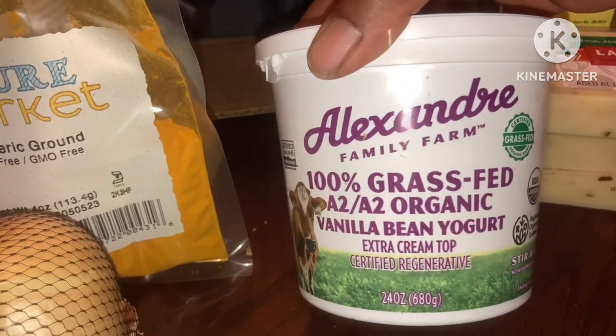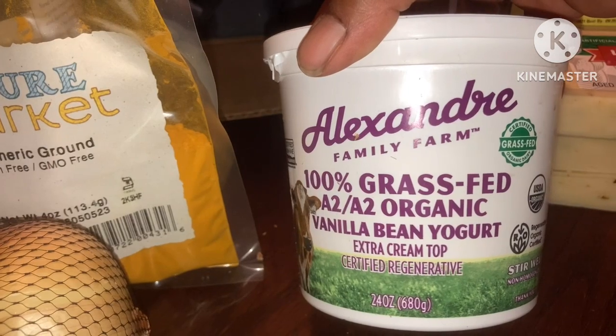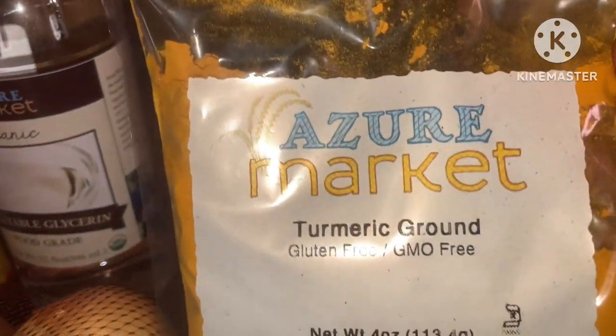I got some vanilla bean yogurt and some more turmeric.